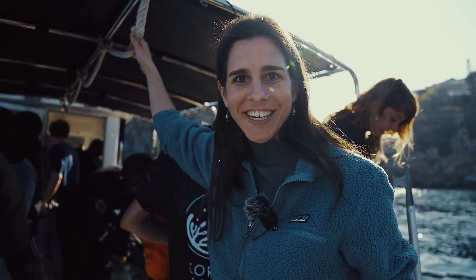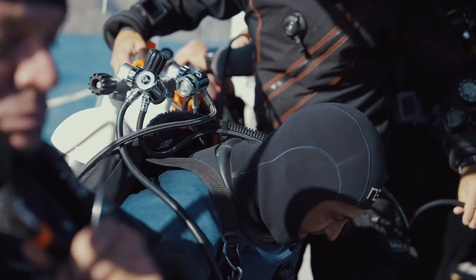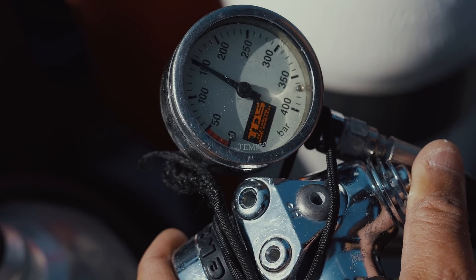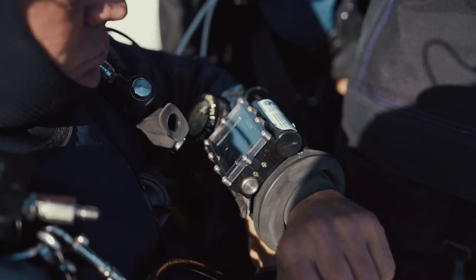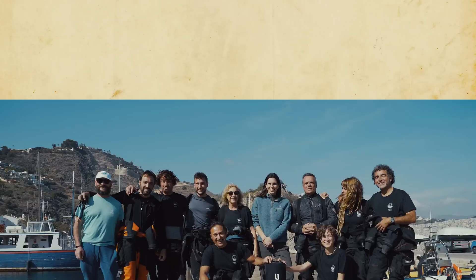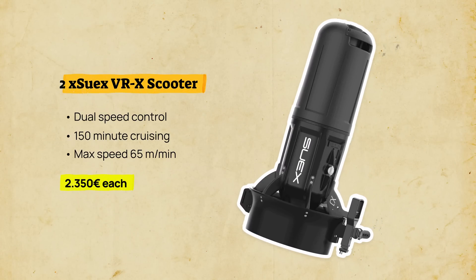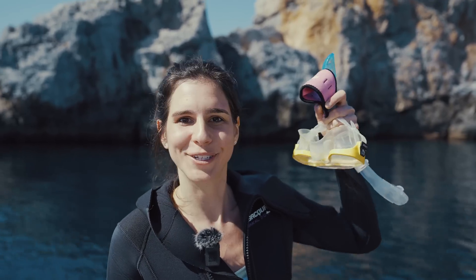We've just arrived at the location where the dive is going to start. Behind me, everyone's finalizing their preparations and getting their gear on. There's a lot of excitement in the air, but also a sense of routine. Beneath us is about 40 meters of water, and at the bottom of it is the problem we're trying to solve. I'm not a professional diver, so I'm not joining these guys — but the Planet Wild community has equipped Marina and her team with two underwater scooters. This allows them to navigate strong currents and reach their destinations even faster, making every operation more effective. I'll still go in and have a look with my snorkel instead of diving gear.